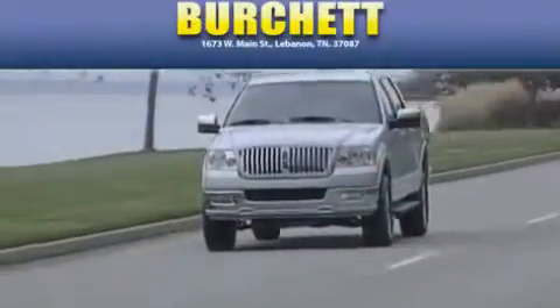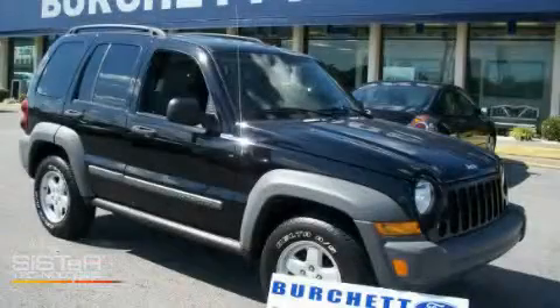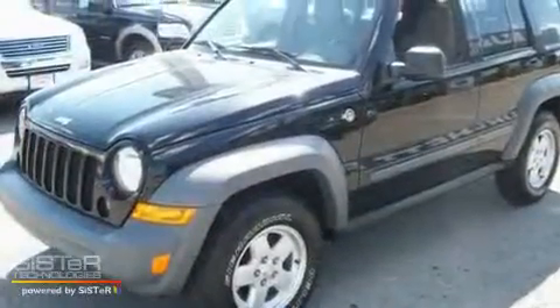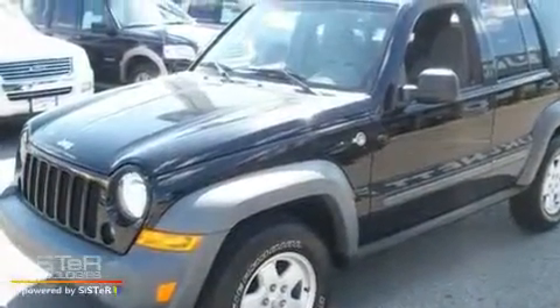Another fine vehicle offered by Burchett Ford Lincoln Mercury. This is a 2006 Jeep Liberty, a vehicle with safety, comfort, and space. It has a 3.7-liter six-cylinder engine and an automatic transmission.